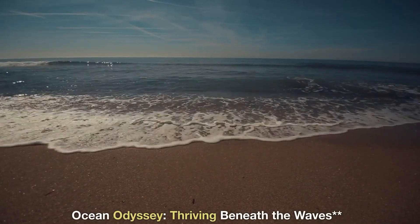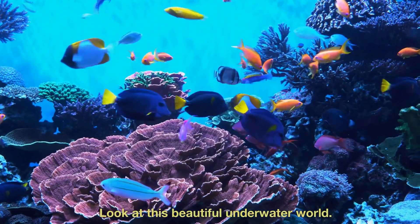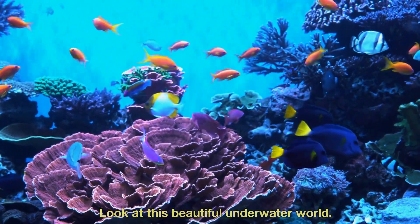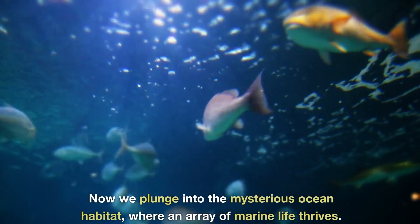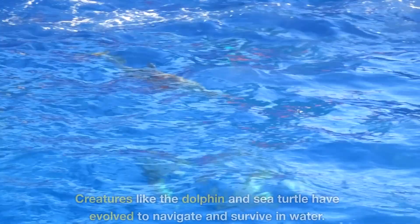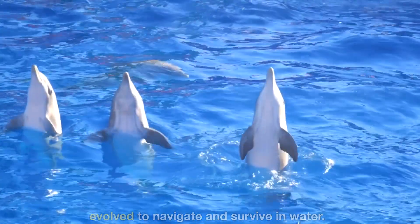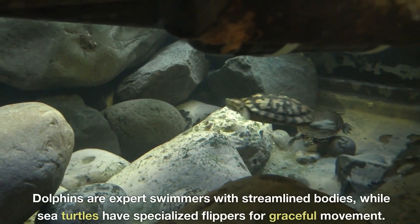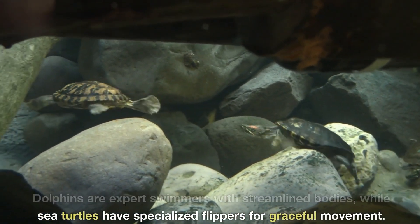Ocean Odyssey — thriving beneath the waves. Look at this beautiful underwater world. Now we plunge into the mysterious ocean habitat, where an array of marine life thrives. Creatures like the dolphin and sea turtle have evolved to navigate and survive in water. Dolphins are expert swimmers with streamlined bodies, while sea turtles have specialized flippers for graceful movement.